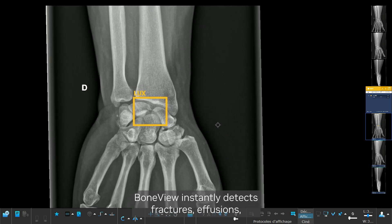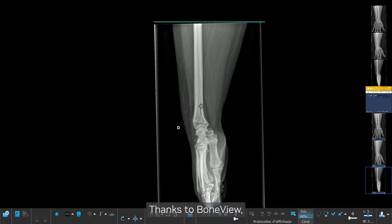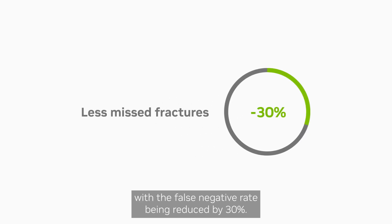BoneView instantly detects fractures, effusions, dislocations, and bone lesions on x-ray images. Thanks to BoneView, radiologists are able to save time and improve diagnostic accuracy, with the false negative rate being reduced by 30%.